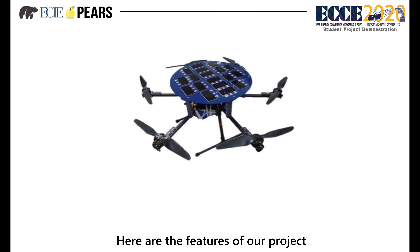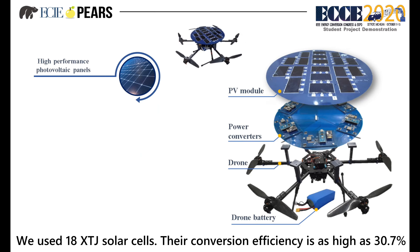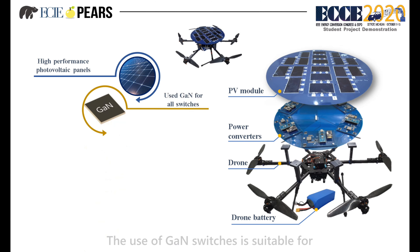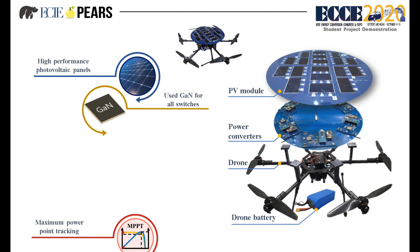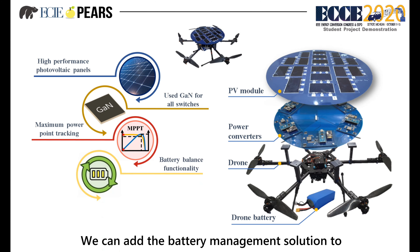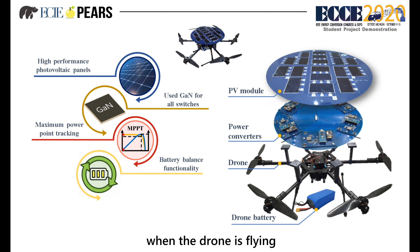Here are the features of our project. We used 18 XCJ solar cells with a conversion efficiency as high as 30.7%. The use of GaN switches enables fast switching speed to reduce switching loss, decrease the volume of the circuit, and increase the overall power density. With MPPT control, the system can achieve maximum power output under various conditions. We also added a battery management solution to address the problem of cloud cover and uneven battery charging when the drone is flying.